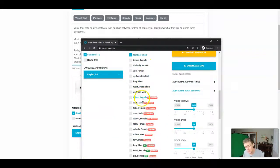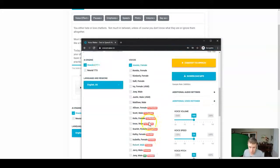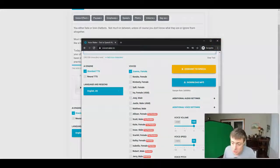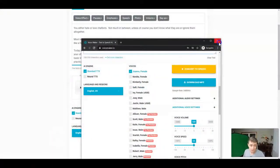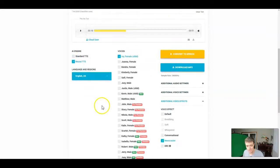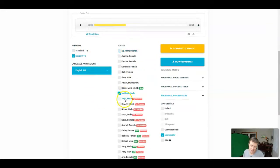You can listen to any of these voices for free and make the determination if this product is worth your five dollars. If you're using text-to-speech in any capacity, let me tell you, it absolutely is. Without further ado, let's jump in. We've got the standard text-to-speech voice engine, the AI engine, as well as the neural text-to-speech AI engine. I'm going to go right to my favorite one, which is the neural text-to-speech AI engine.